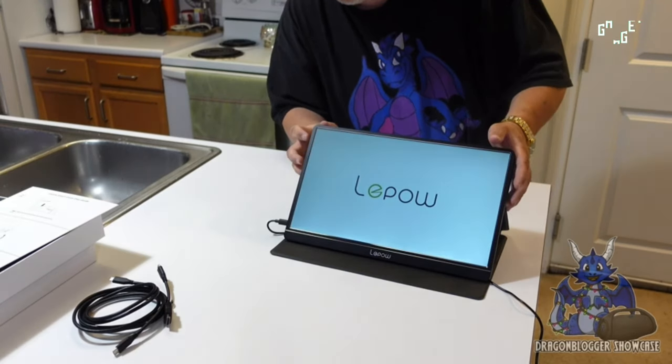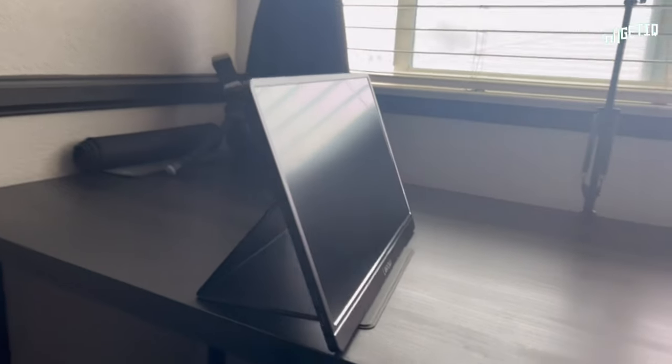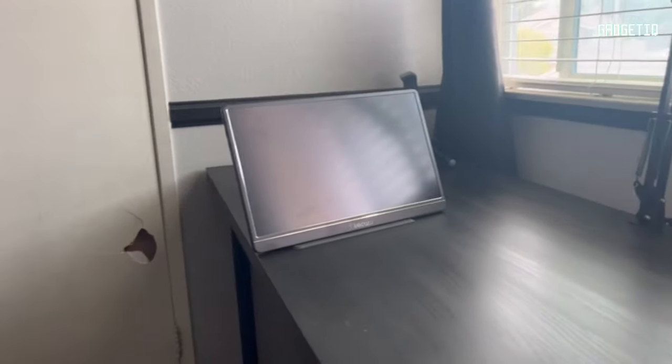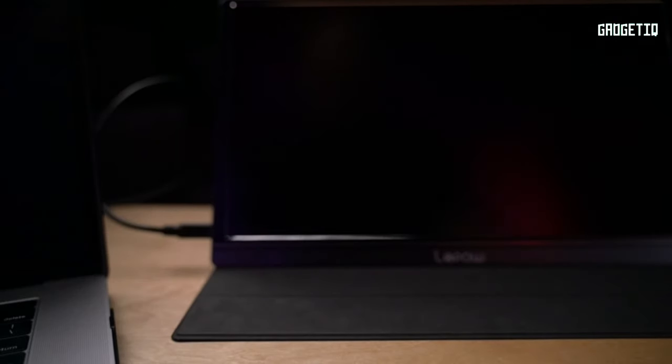Dual monitor setups and mobile presentations are a breeze, and the dual speakers in HDR mode will take your entertainment to a whole new level. Ready to upgrade your remote game? Check out the Lepow Portable Monitor — link in the description. Work smart, play hard.